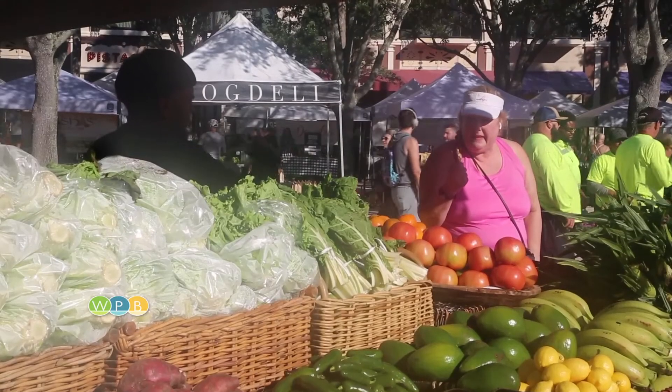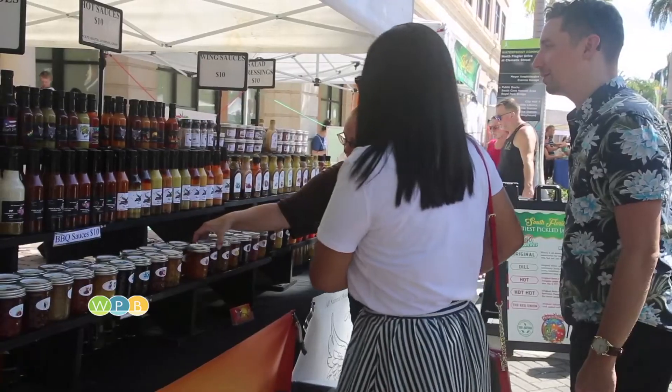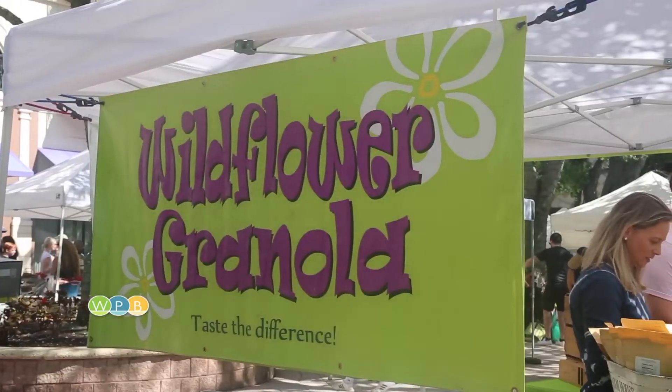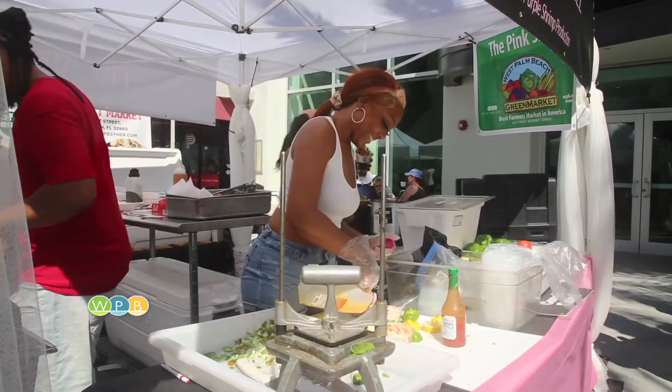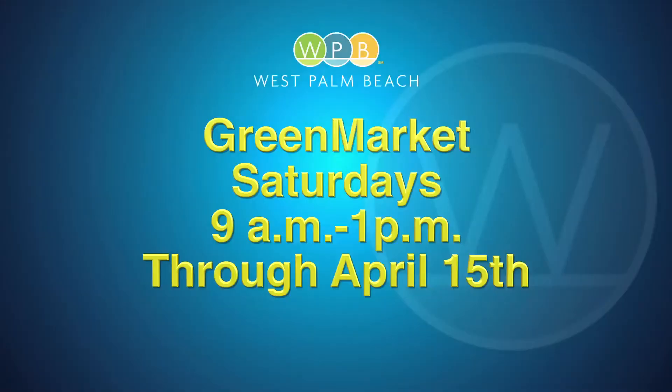Jerry's Here Farm Fresh is one of more than 110 stands at the green market, offering all kinds of food, artisanal products, and other items. The green market is now open for the season in downtown West Palm Beach on Saturdays between 9 a.m. and 1 p.m. through April 15th.